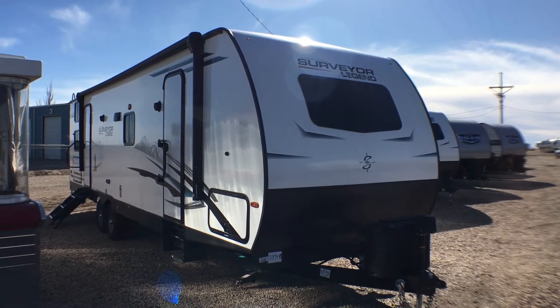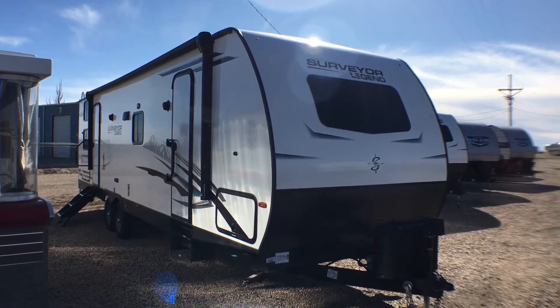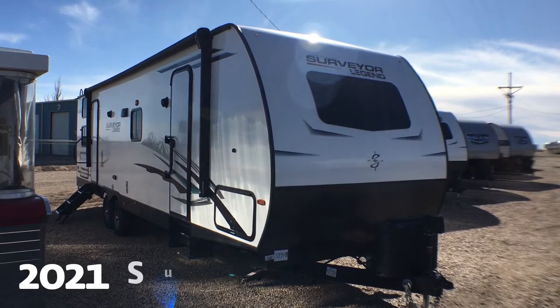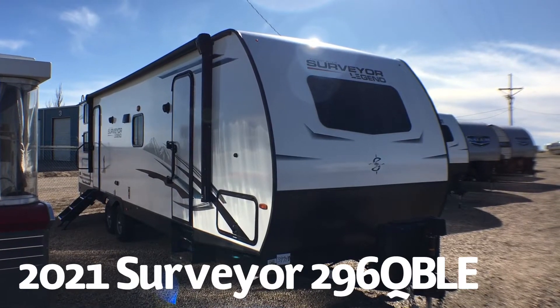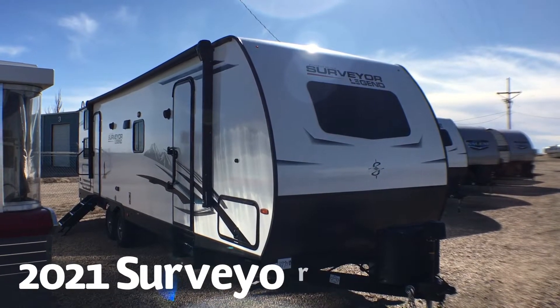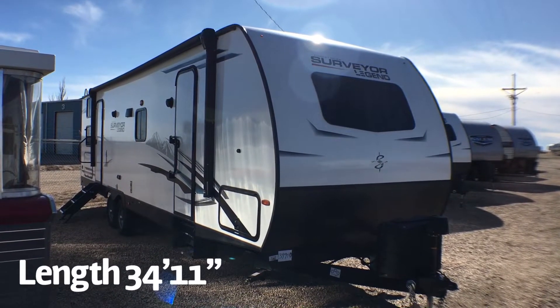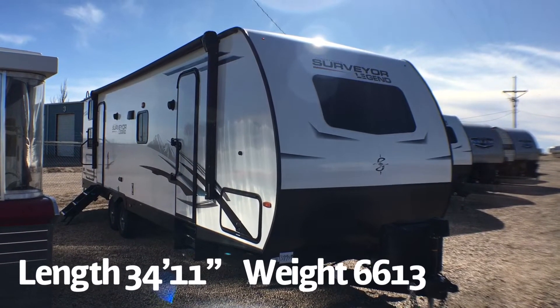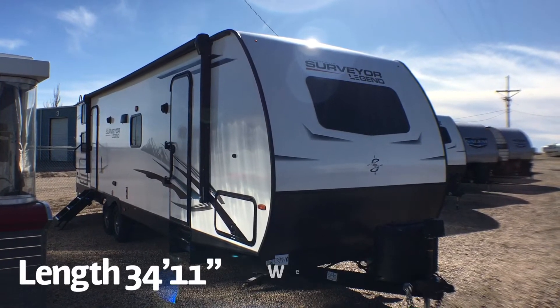Hey guys, this is Cory with Custom RV in Amarillo, Texas and today I have a brand new arrival to show you. This is the 2021 and a half Forest River Surveyor Model 296 QBLE. This bunkhouse travel trailer comes in at 34 feet 11 inches in overall length and is 6,613 pounds as we see it here today.